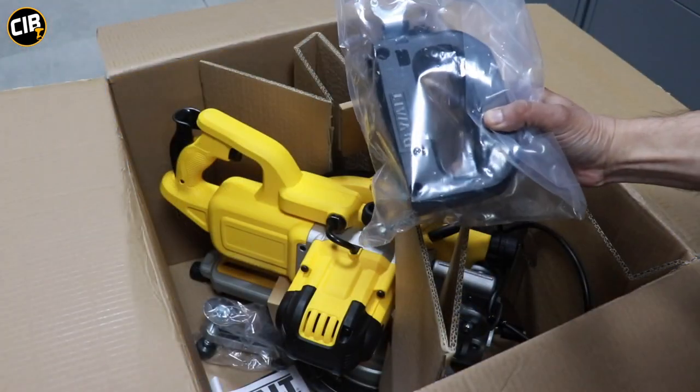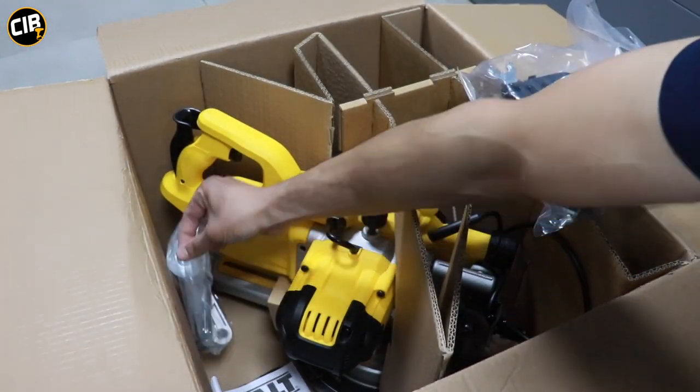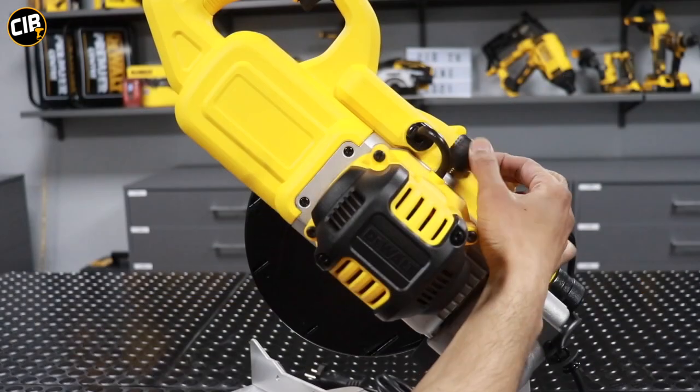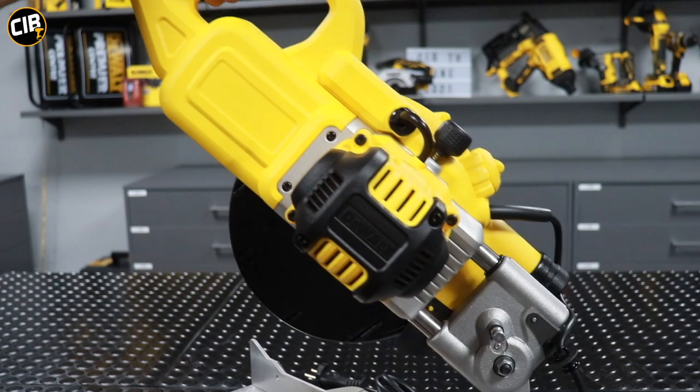If you want to see a more detailed video on the full unboxing, including how to assemble the handles and the mounting clamp, be sure to check out the full video on our YouTube channel under the unboxing section.